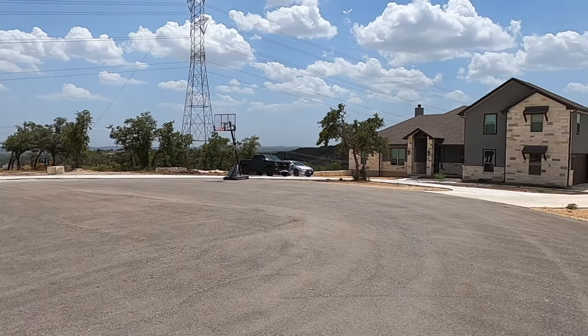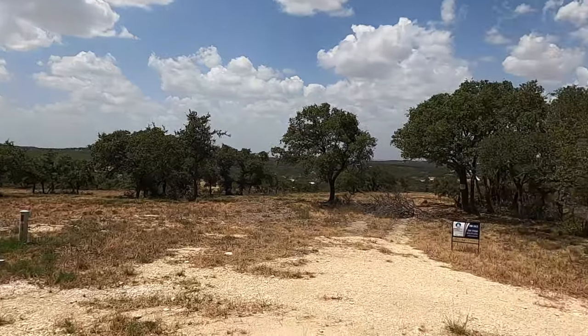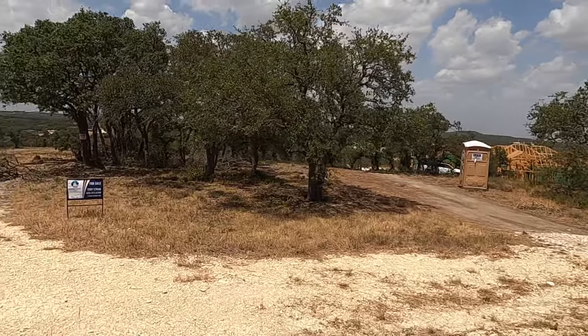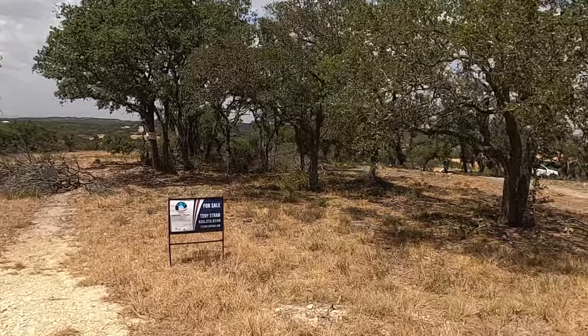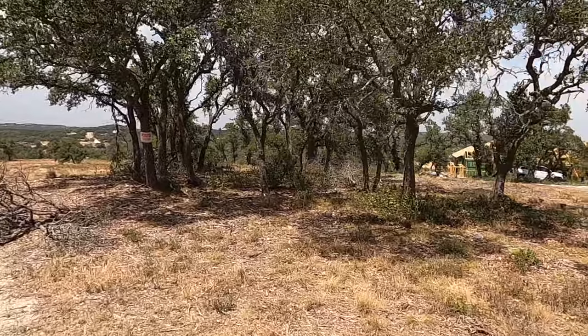There's a basketball court being set up in this cul-de-sac. Wow, you have a really nice view out here. This is going to be 818 Lovett Ridge Road. It is a 5.01-acre lot, and this is lot number 13.